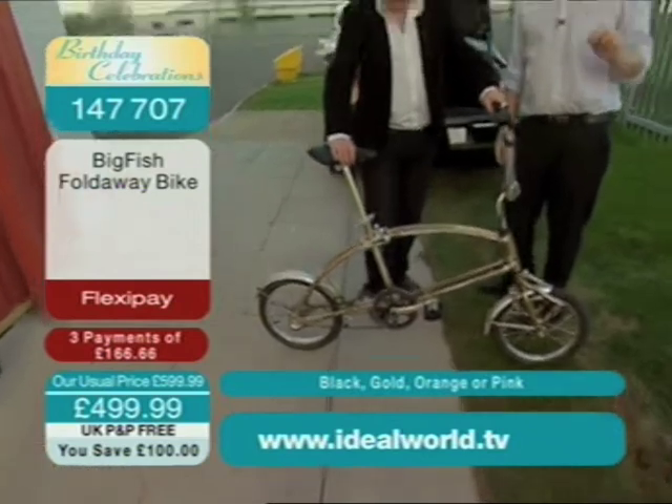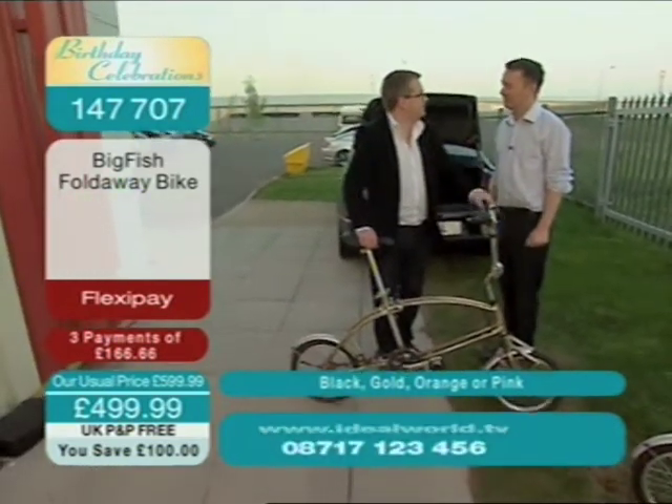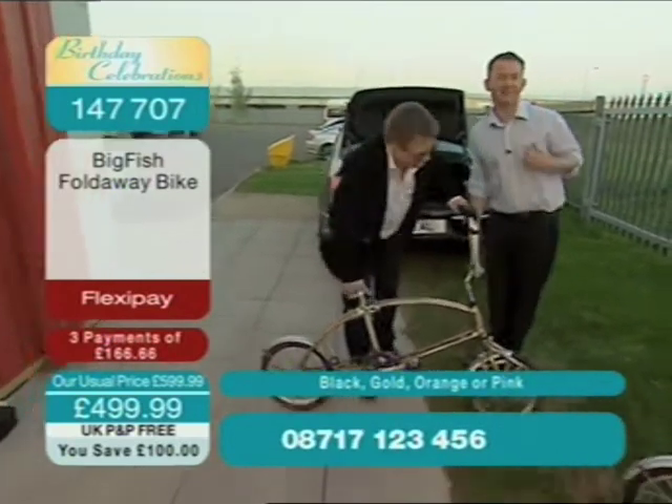I'm flexi-paying with a hundred pound saving right now. Actually, if I wasn't doing this, I think I'd probably be buying it at the moment — at our price, absolutely.